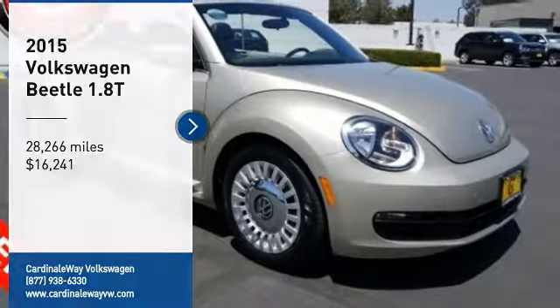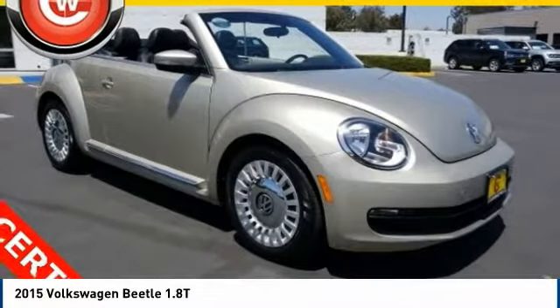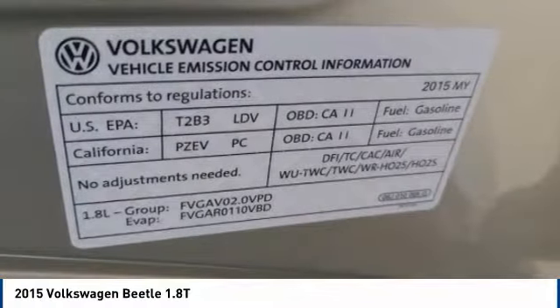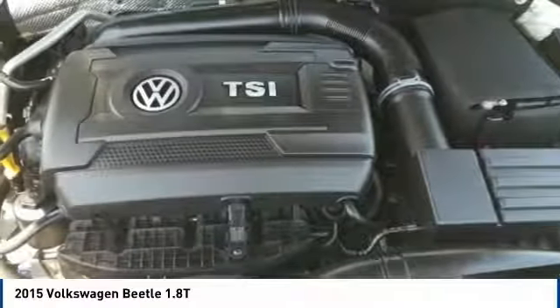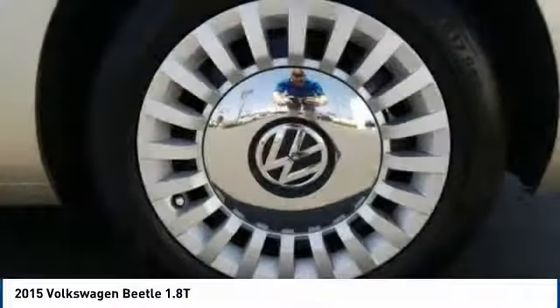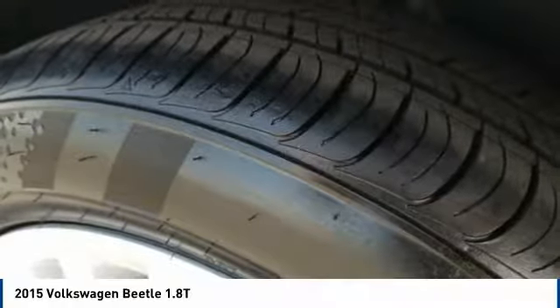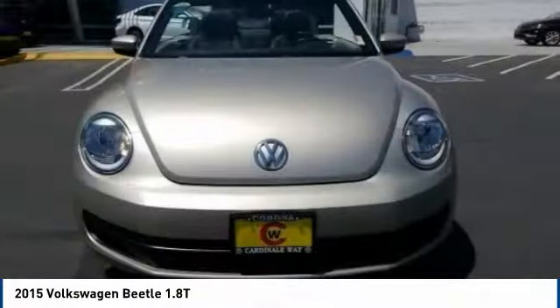Looking for the right vehicle? Check out the 2015 Beetle Sport. The VW Beetle rekindled the magic of its legendary namesake and became a ray of sunshine in an all-too-serious car market. The Volkswagen Beetle is among the top 10 best-selling nameplates of all time, ranking right up there with the Ford Model T in terms of numbers sold.